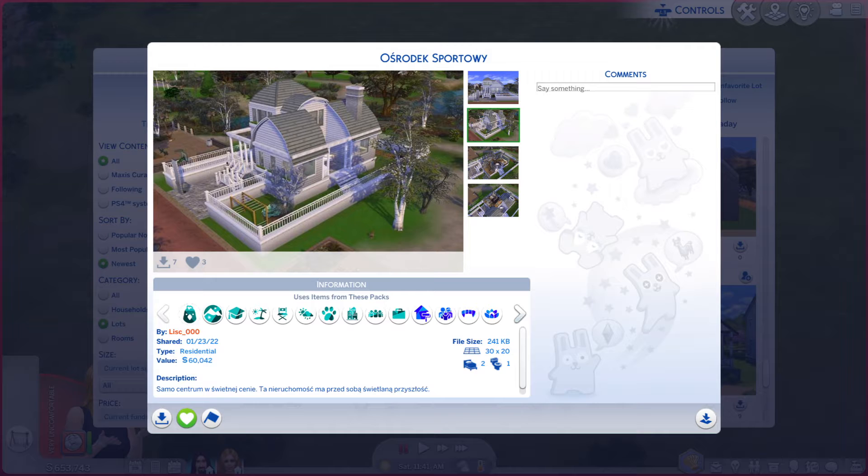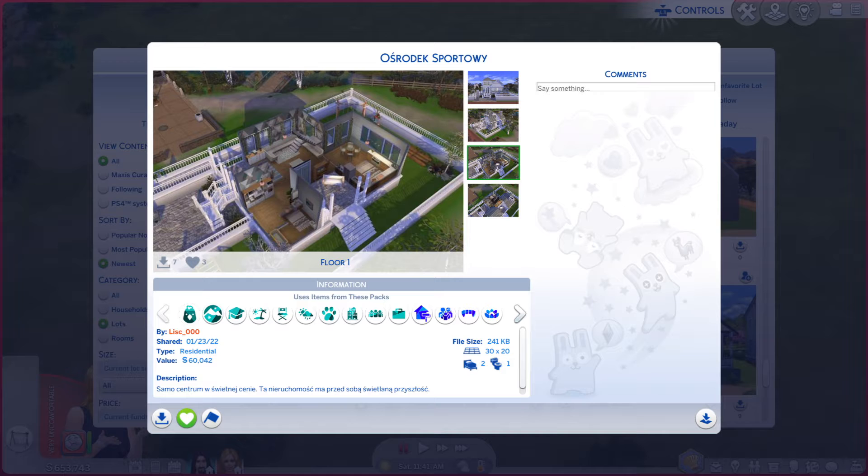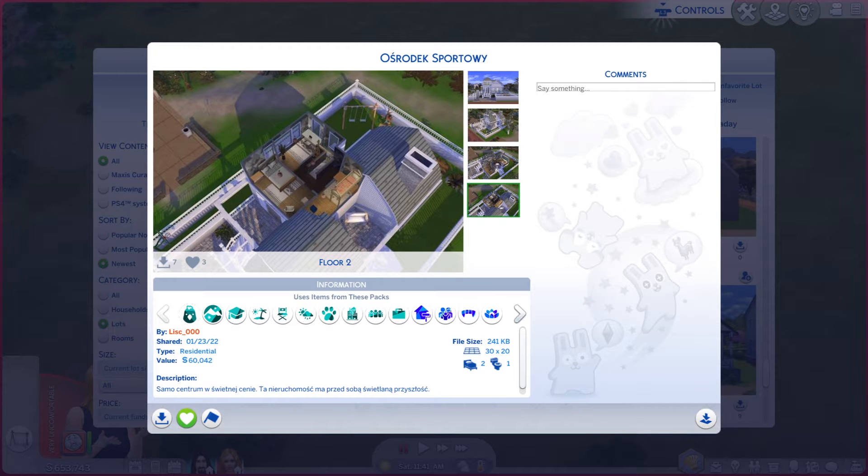Let's go through these photos and see if they do the lot justice. Those first two kind of do. That one's a little hard to see, same with that one, but all in all not too bad for photos.